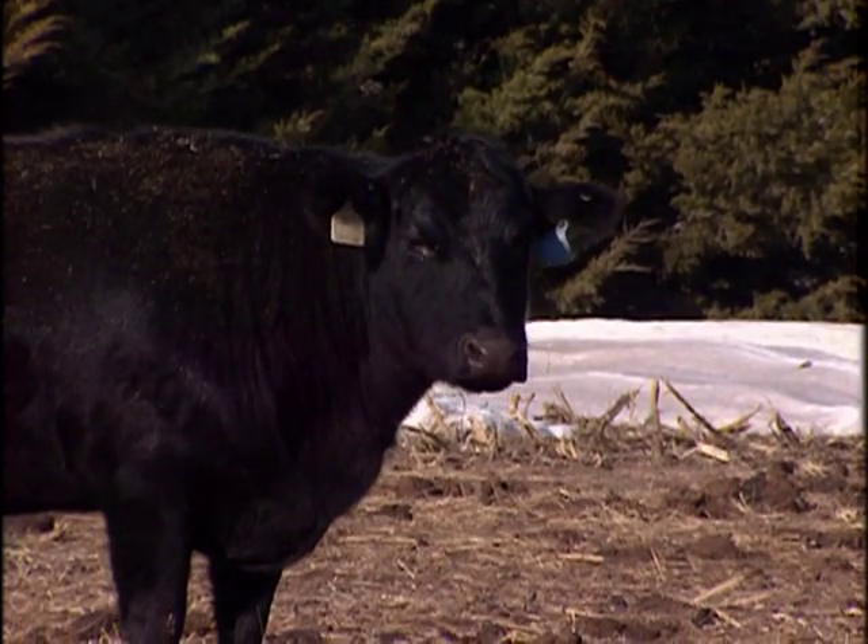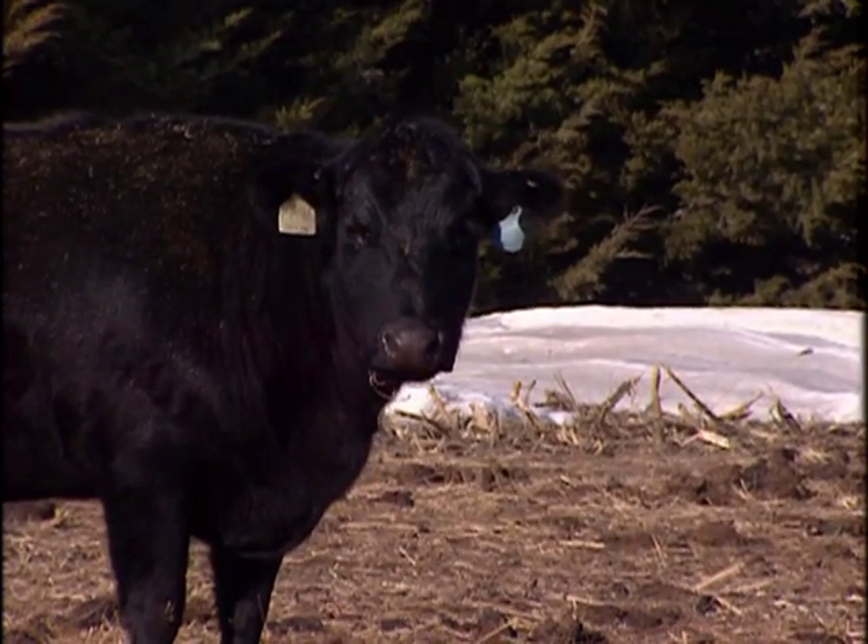Some days we've got blizzards around here that are bad enough for cattle to actually die if they can't get out of the wind.